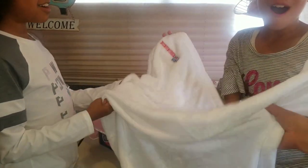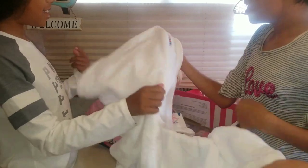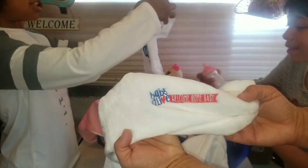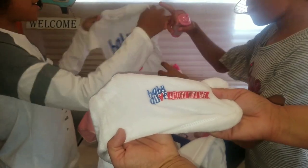This is so soft. Wow. Look guys, this is amazing — Baby Alive Welcome Home Baby.